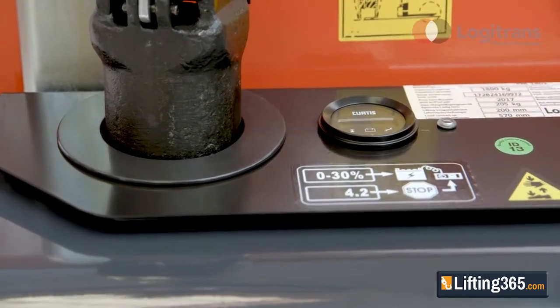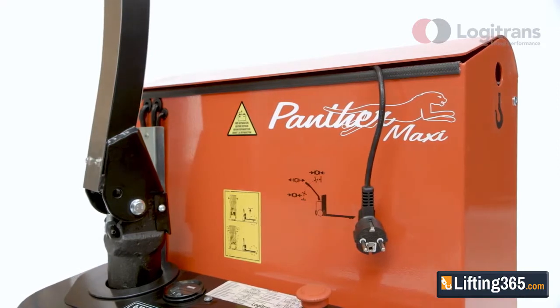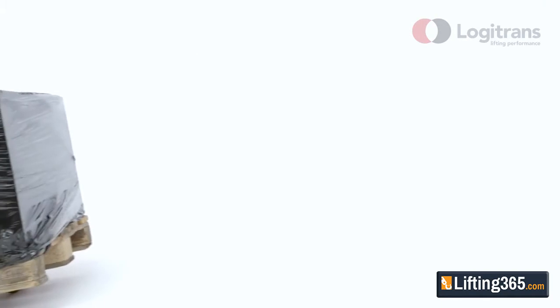A battery indicator shows battery condition, operating time and error codes. Panther Maxi also has a built-in charger and easy access to the emergency stop and components for easy maintenance.